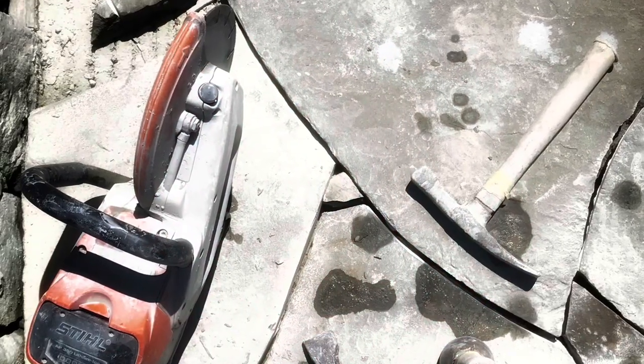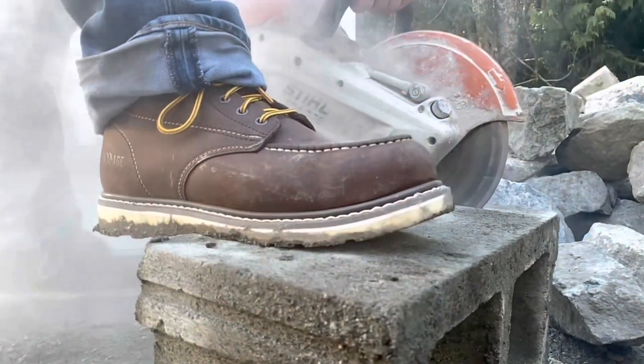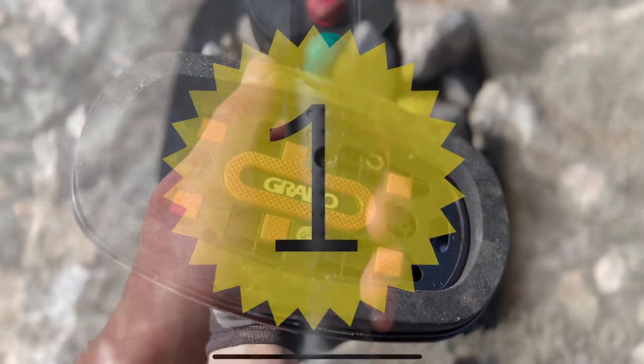Number two, one of my favorite tools — small cutoff saw, battery operated. It's really going to allow you to have that mid-range between a grinder and a big saw. Awesome.